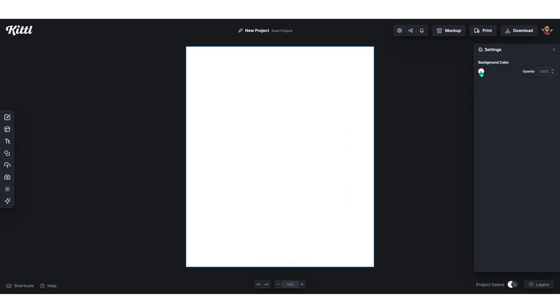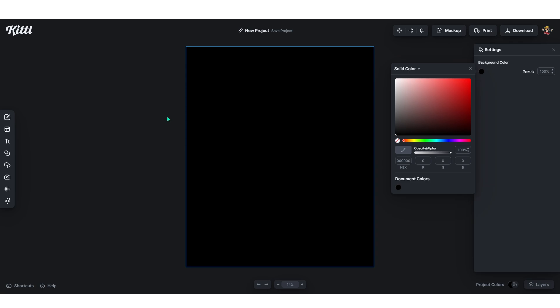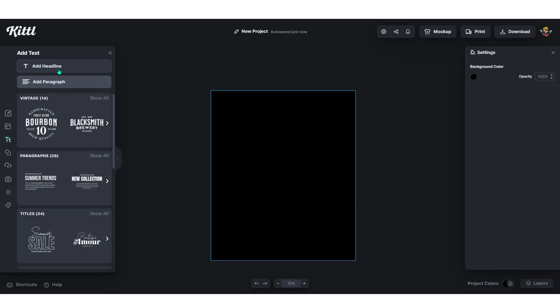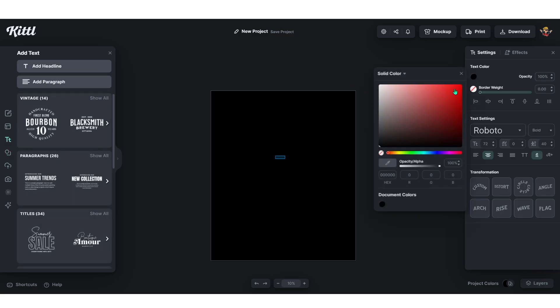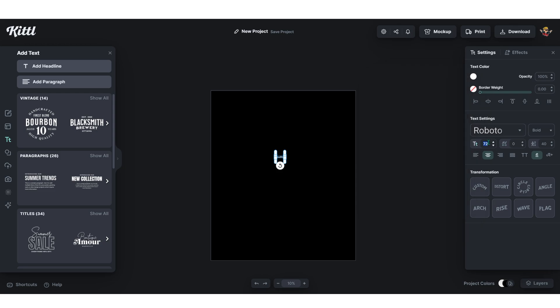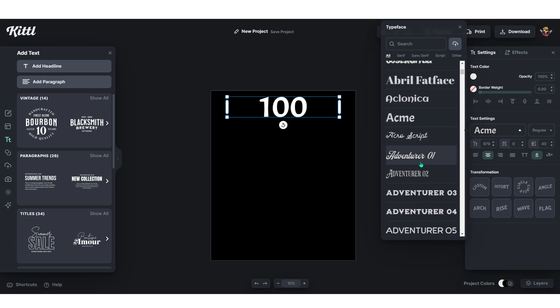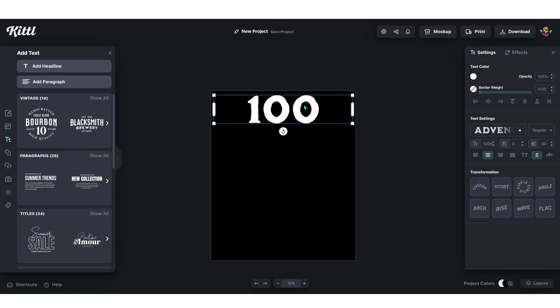For the background, I want to design for a black t-shirt — just change the color from here. I want to use the same layout as the reference design. Go to 'Text,' choose 'Add Headline,' change the color to white so we can see it, set the font size to around 300, and drag it to the right. Change the text to '100,' scale it up a bit, and place it at the top. Click the center icon so the text is in the middle. Then go through the fonts — keep trying each one to see what works. I'll go with this one called Adventure 03.